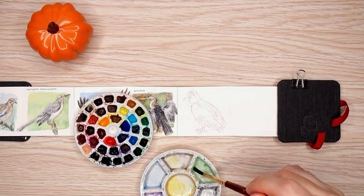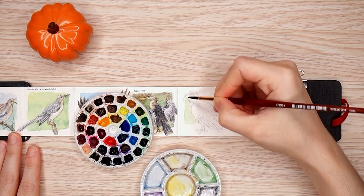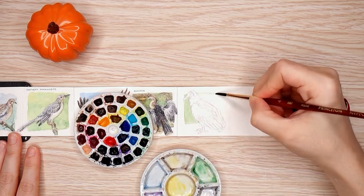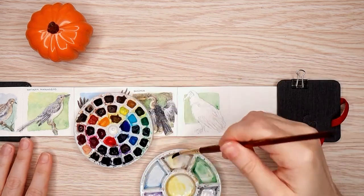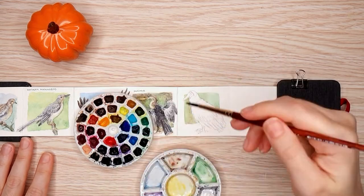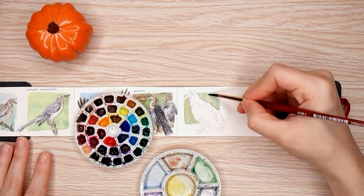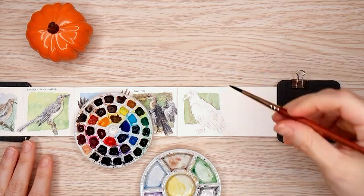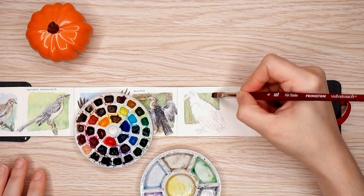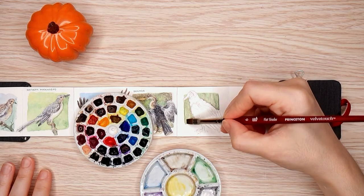Just to go over the supplies real quick, because I know that's something I always think about when I'm watching videos. I already mentioned the sketchbook. These are Princeton brushes and the palette — it's the Etcher miniature palette filled with a bunch of different watercolors, but the bulk of them, especially the ones I'm using, are Daniel Smith. So with that out of the way, let's talk about the birds. I will be continuing my series of bad bird facts. Unfortunately, I don't think I have as many interesting facts for this particular set, but I'll try to get some more interesting ones next time.